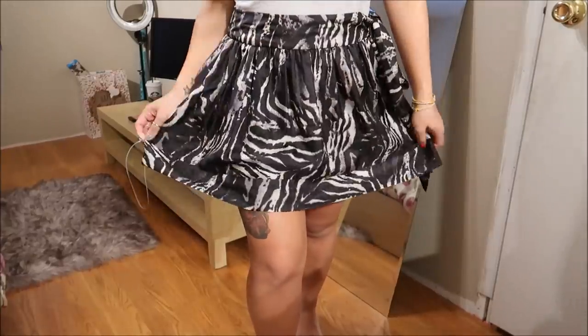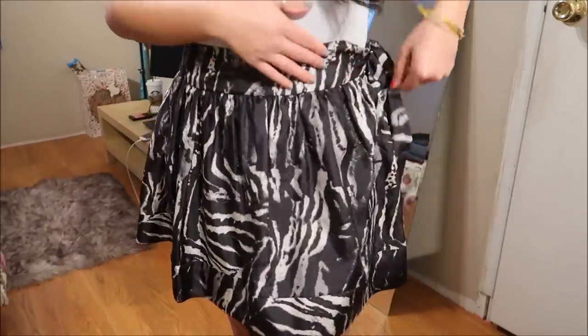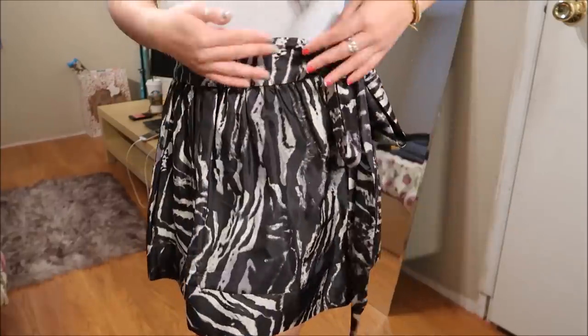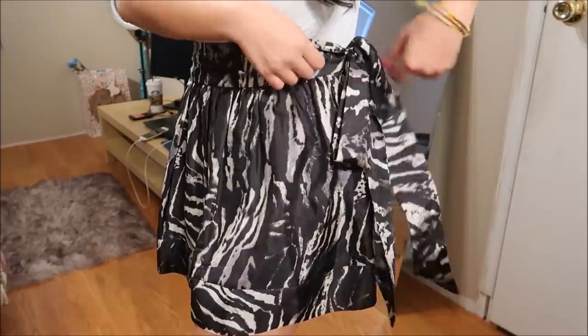This skirt is by Express in a size four. It's a satin type of material. What I really liked about it is that it has a zipper going up the side and at the top it uses a little tie so you can tie it. Really cute — I really like it.